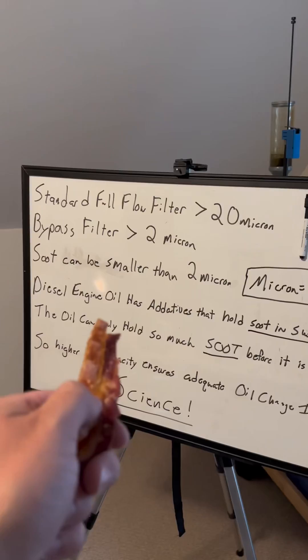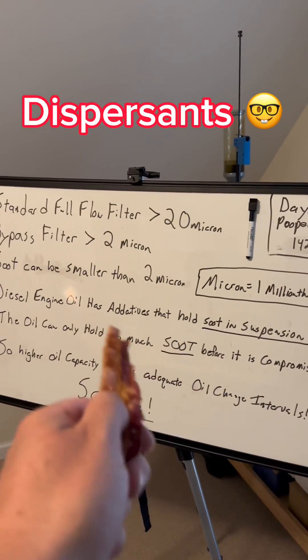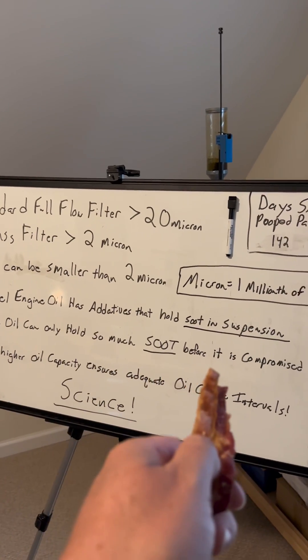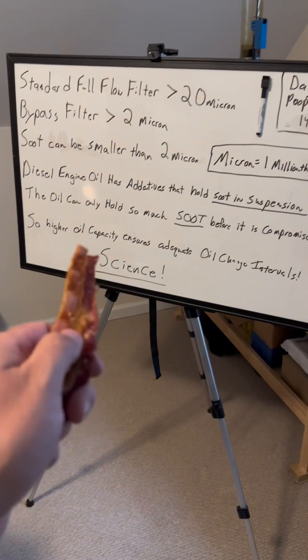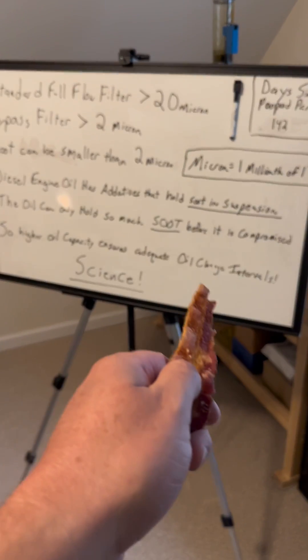You get the soot out of your engine when you change the oil. Diesel engine oil has additives that hold soot in suspension, but the oil can only hold so much soot before it's compromised. So the higher oil capacity allows you to run the vehicle longer between oil change intervals.